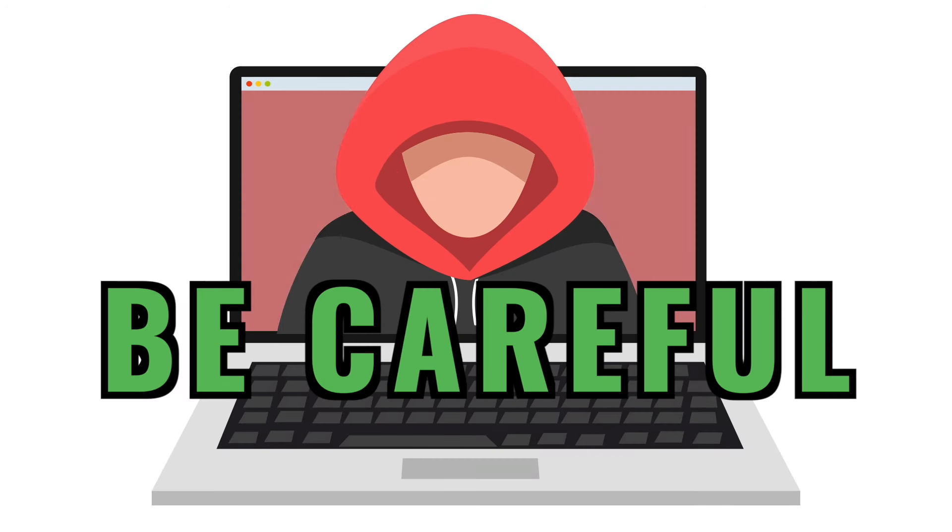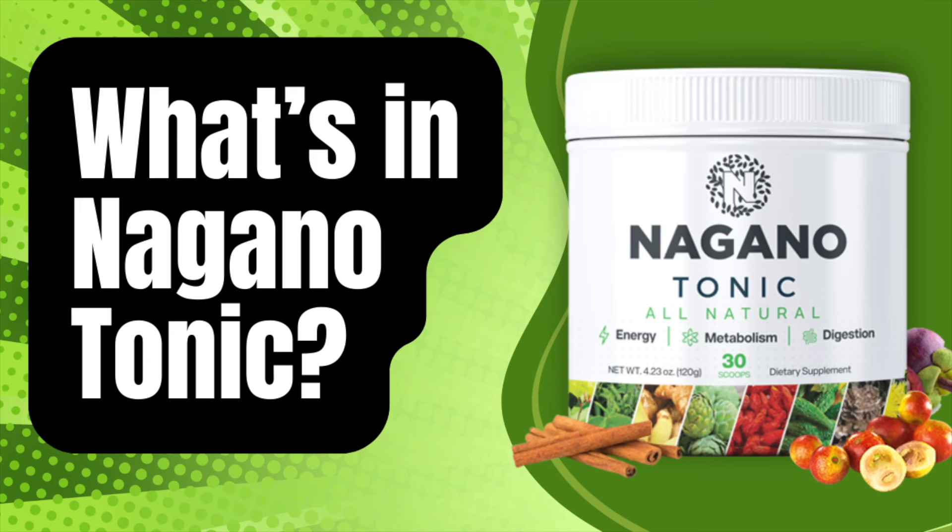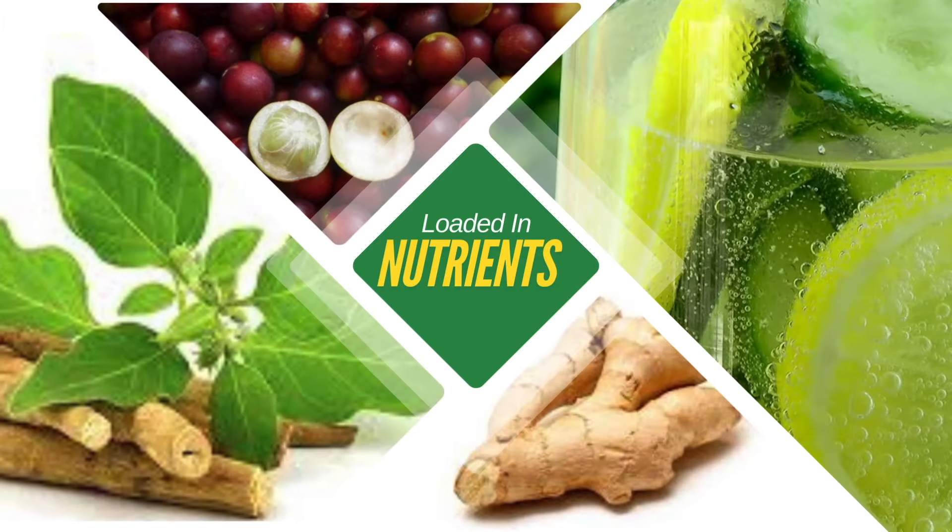Before I get into the details, just a quick reminder: make sure you're ordering from the official website — I've left the link in the description below to help you avoid any fake products or scams. So what makes Nagano Tonic unique?